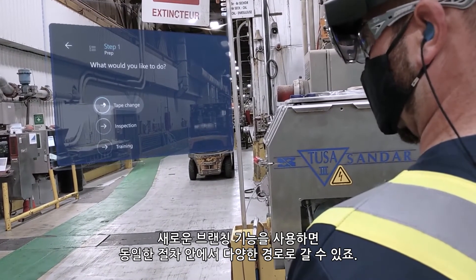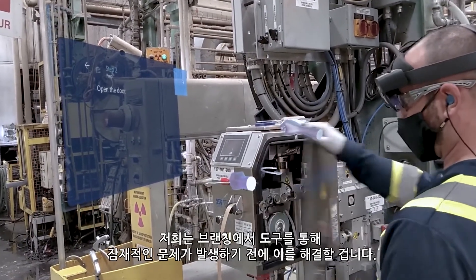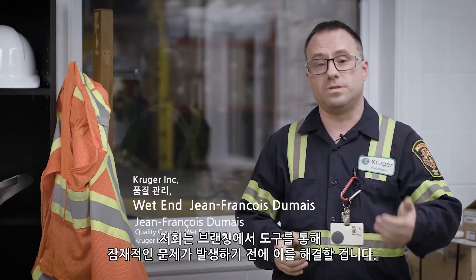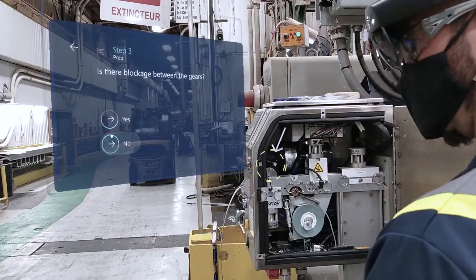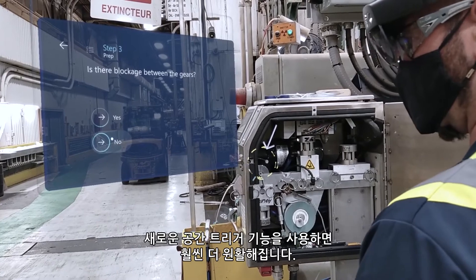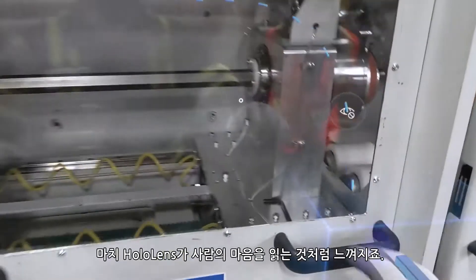With a machine as complex as Kruger's, life is never linear. The new branching feature allows us to go down different pathways within the same procedure, and that's a game changer. In branching, we're going to have the tool to solve potential problems before they happen.